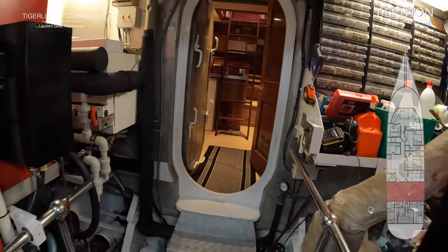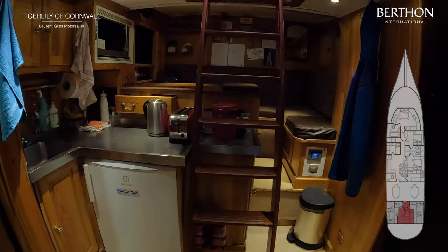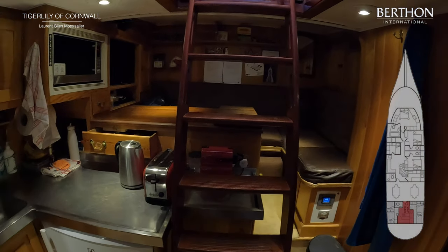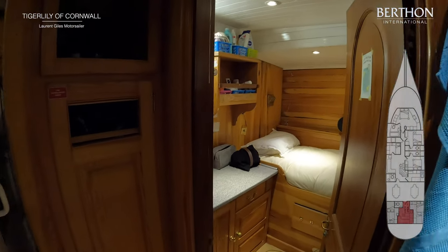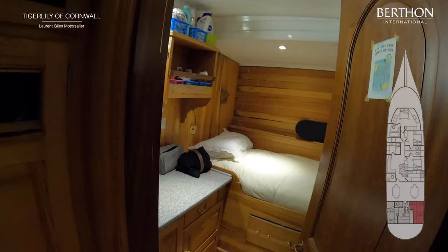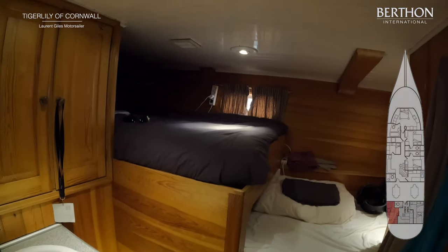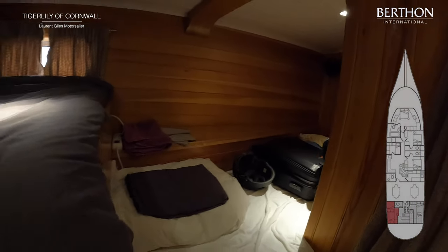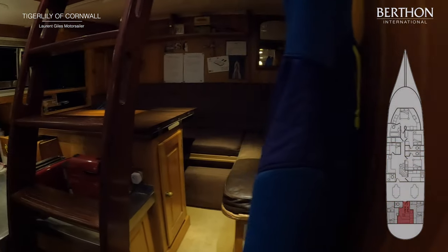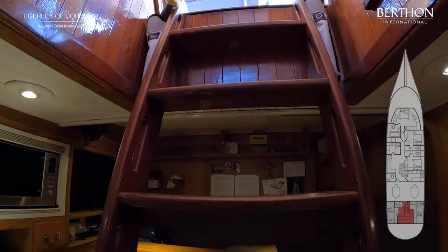And then we'll walk aft into the crew accommodation, which is lovely. There's a little galley here, crew mess — that table can come down to make another double if you've got a lot of crew on. She's got two nice crew cabins, each with upper and lower berths. Here's the starboard one, and the port one is just here. To the right of this one is the heads and shower compartment. So that's all really good.